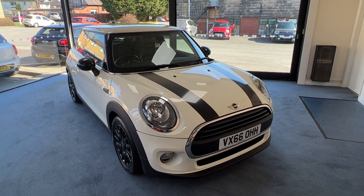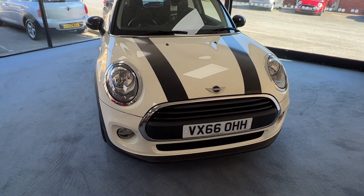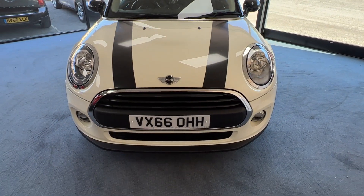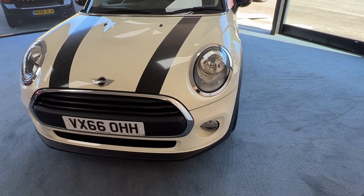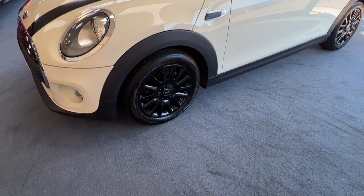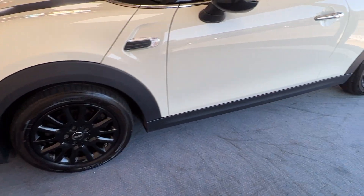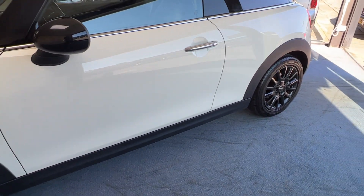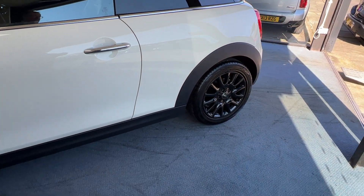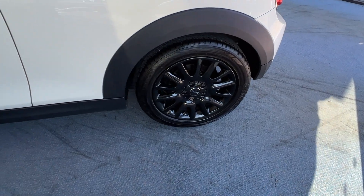So without further ado, let's have a closer look. We'll start off at the front then take our time and meander down the passenger side, admiring the view as we go along with those beautiful 16-inch alloy wheels. With the pepper pack the standard wheel size is 15s, so these are an upgrade to 16s and don't they look gorgeous.